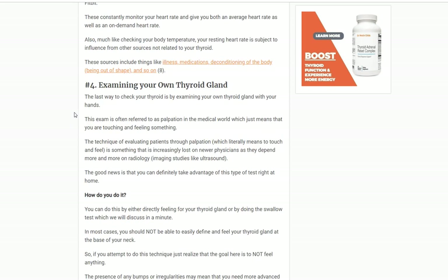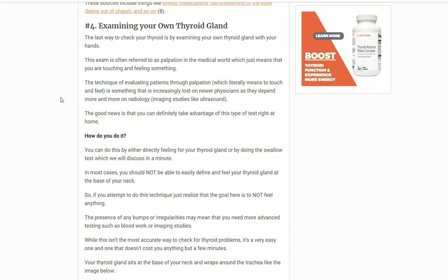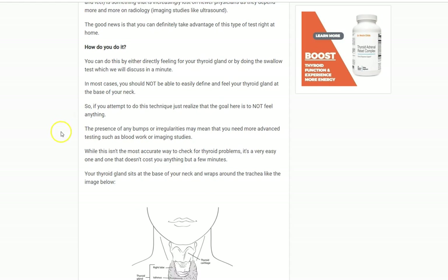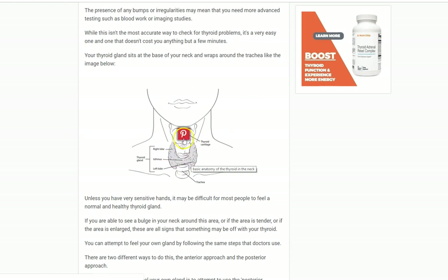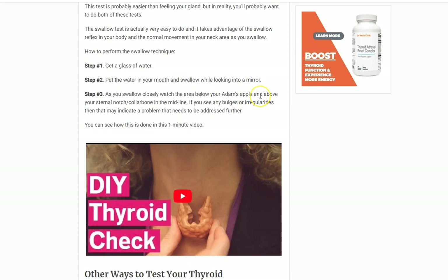Number four — and there's more information in the linked article — is actually examining your own thyroid gland. If you go into a doctor's office, this is becoming less common, but doctors should be palpating your thyroid gland — physically touching your neck and trying to feel for any abnormalities or irregularities in the gland. It can be difficult to do on your own, and I have a diagram showing the anatomy of the gland and where it sits. We actually practiced this on ourselves in medical school, and I have instructions on how to do it yourself.